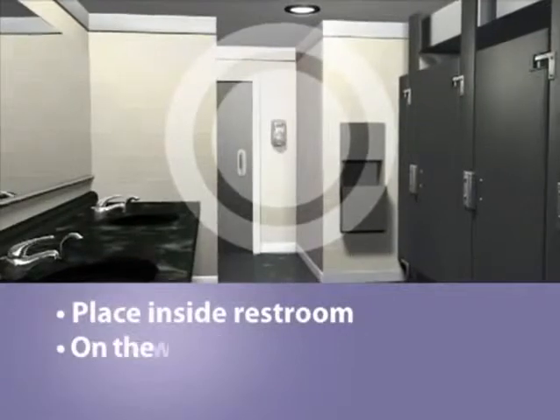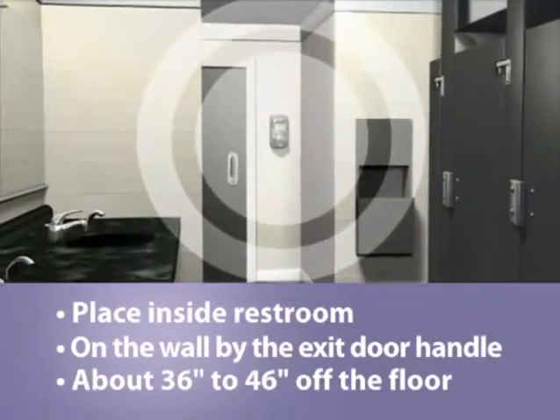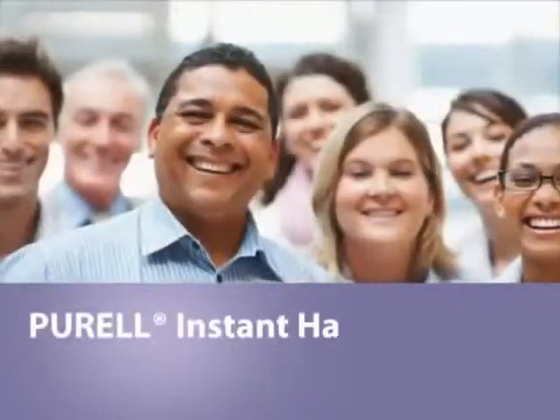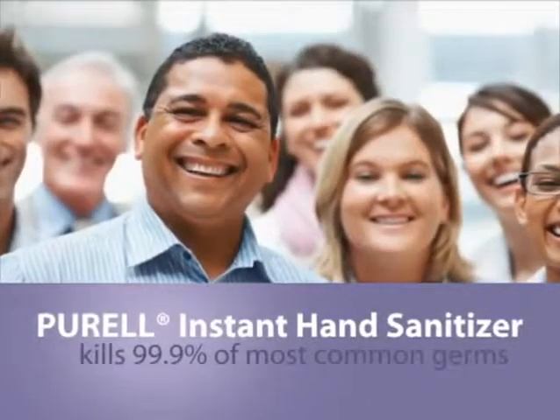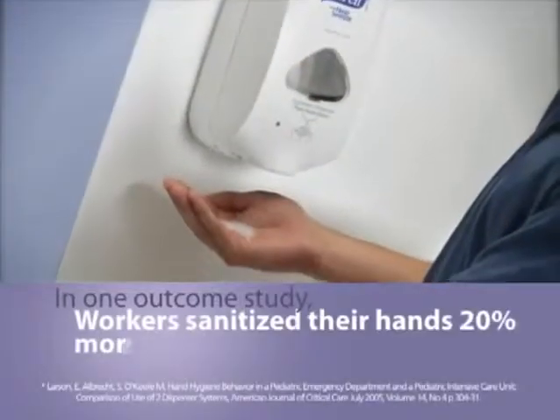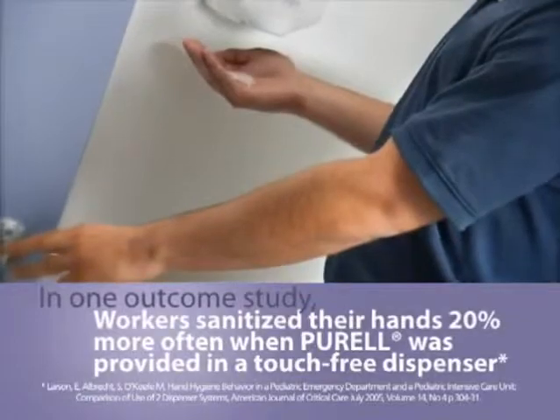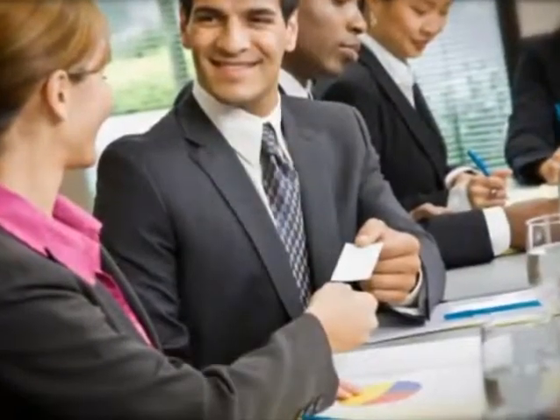Where is the perfect placement for Purell? Inside your restroom on the door handle side of the exit door. By taking this one simple action, the results can work wonders. Reduce the risk of germs with Purell and create a productive work environment that promotes healthier, higher performing people while bolstering your image and customer trust.